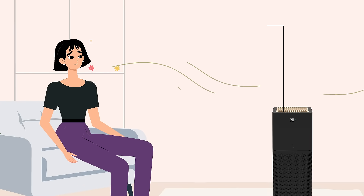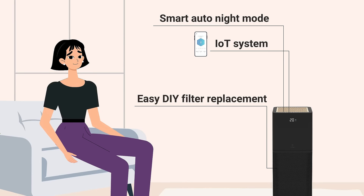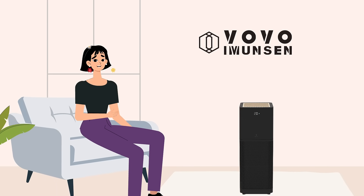With advanced features like Smart Auto Night Mode, IoT system, easy DIY filter replacement, PM LED indicator, and more, the Immensen Air Purifier will provide the best comfort with fresh, clean air every day.